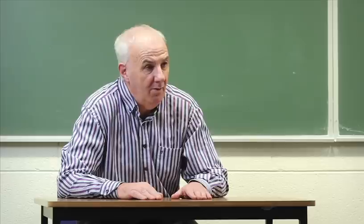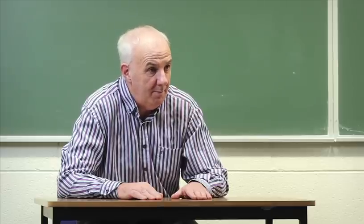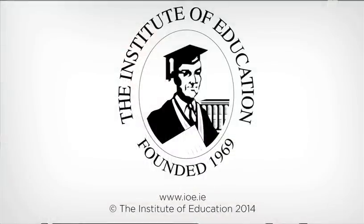Those two combined give over 25% of the paper, and the student can then gain confidence and continue with the rest of the paper.